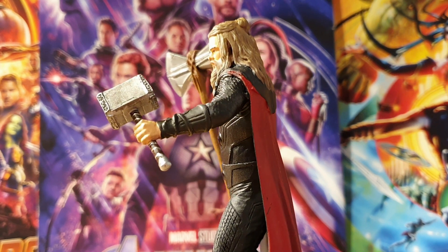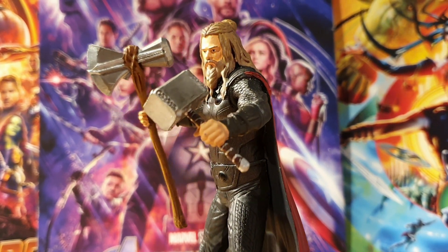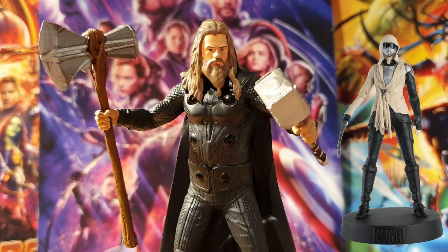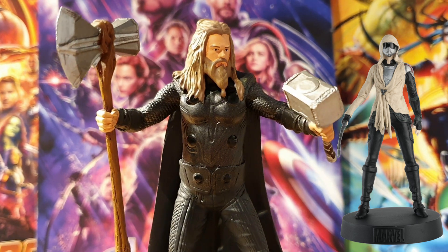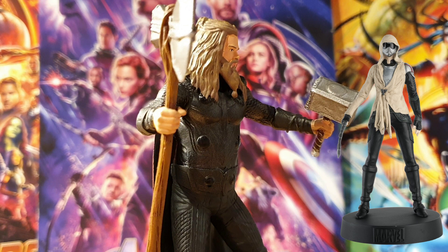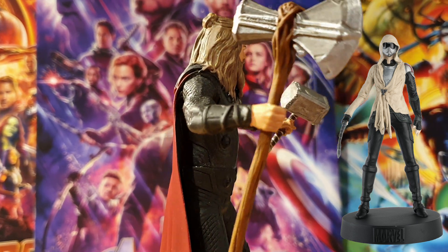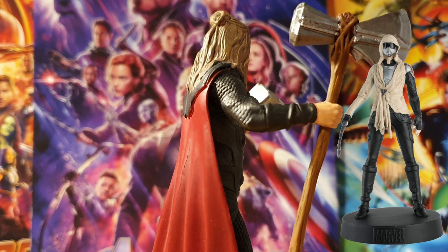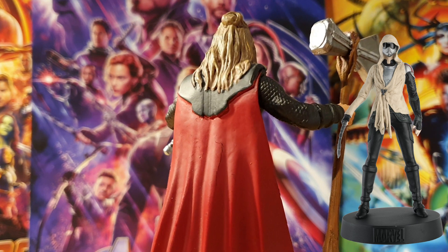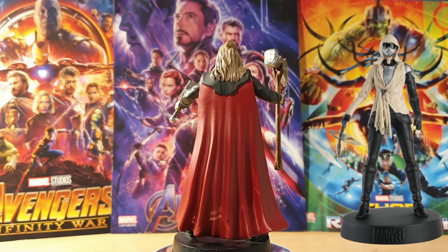Quite amusingly, this was the last figure to be $13.99 before issue 107 Janet Van Dyne bumped the price up to $14.99. Considering her figure was downright tiny and one of the least impressive ones in the entire collection, they really screwed that up. If this Thor had marked the price increase people may have been more lenient, but it was weird to receive a delivery where this one was $13.99 and a tiny one with no likeness was $14.99. Clearly the departments at Eagle Moss do not talk to one another.